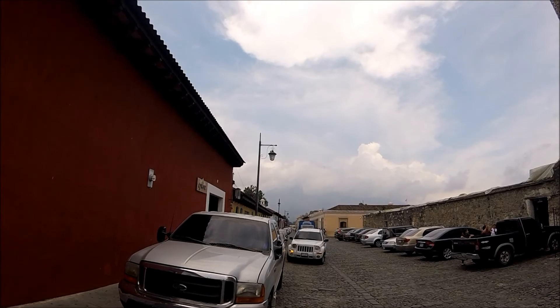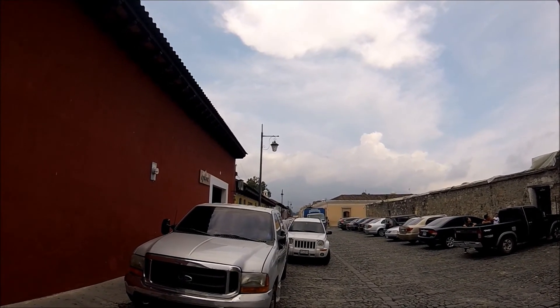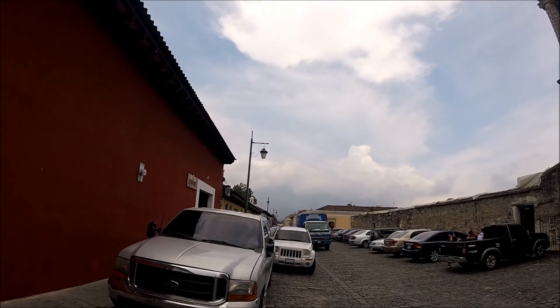It's a real shame those clouds are obscuring Volcano Antigua. But if you want to see that volcano, it's in a separate video I did — a video where I meet some friends, hike up Acatenango Volcano, which is an active volcano. So check that out.